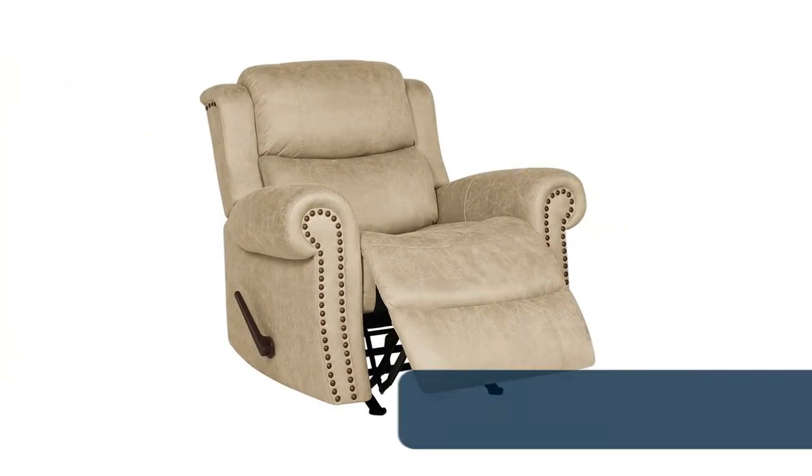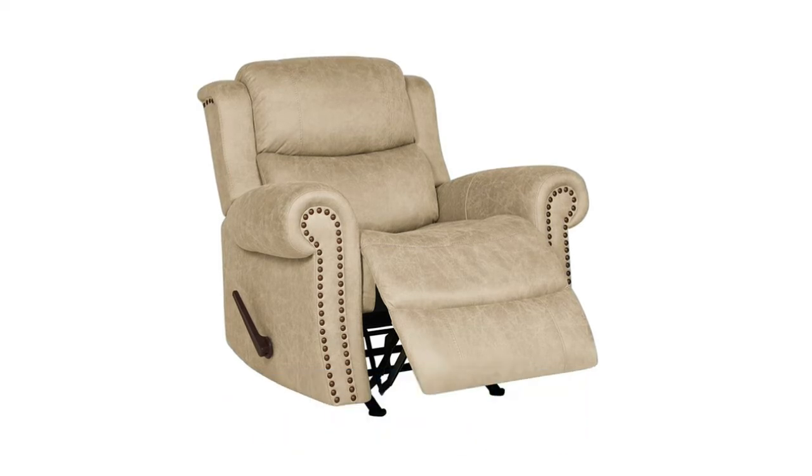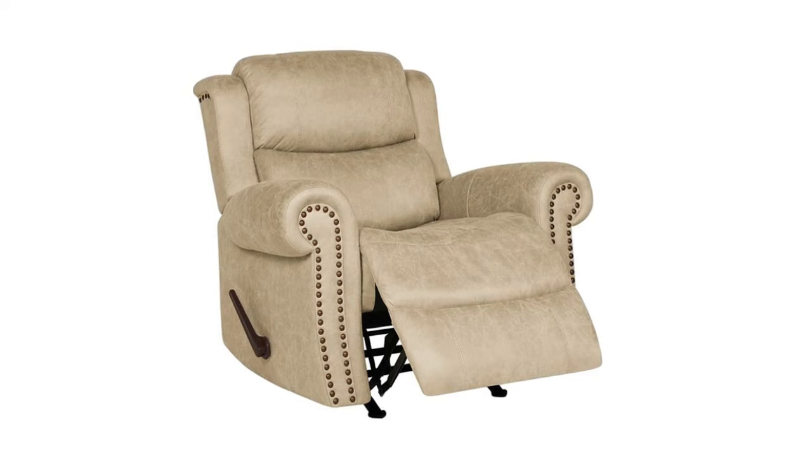Number 5: Domasis Rolled Arm Recliner Chair. Assembled in less than 20 minutes, this recliner will make the perfect addition to your living room or media room. It features a distressed faux leather polyester fabric that provides a classic look to your living space. An easy-to-grip lever on the side allows you to recline up or down for ideal comfort and relaxation.